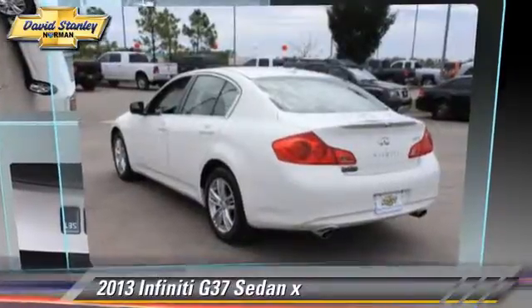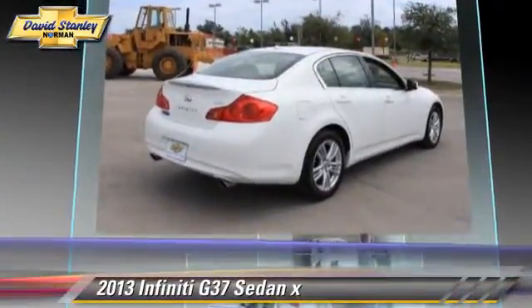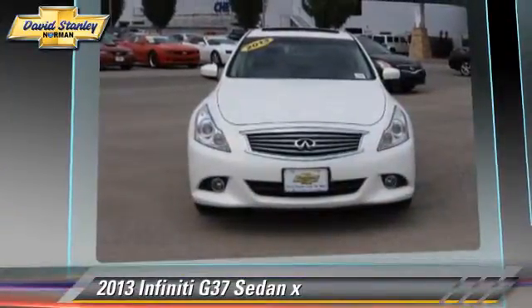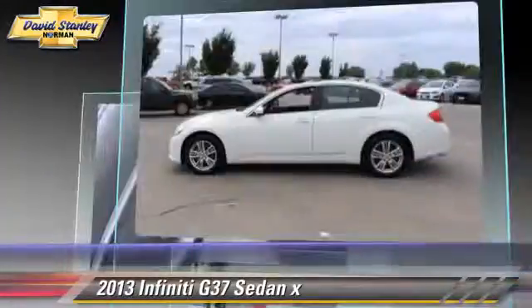The 2013 Infiniti G37, powered by a 3.7-liter V6 engine, with a 7-speed automatic transmission. This all-wheel drive sedan, with fewer than 35,000 miles on the odometer, gets up to 25 miles per gallon.